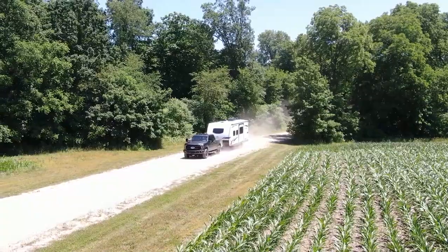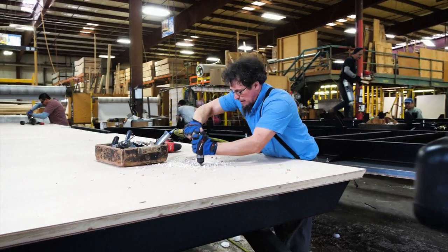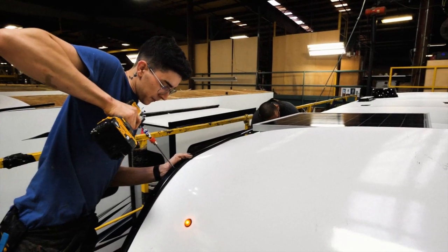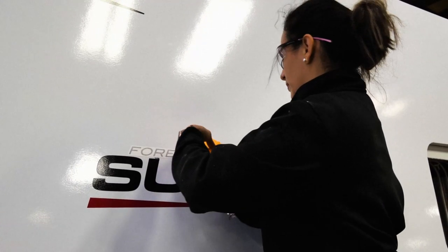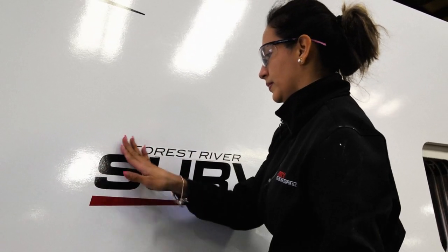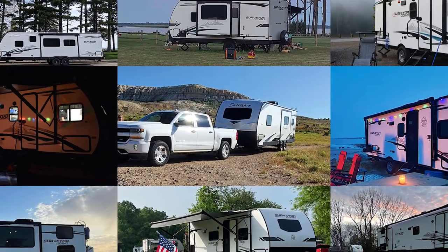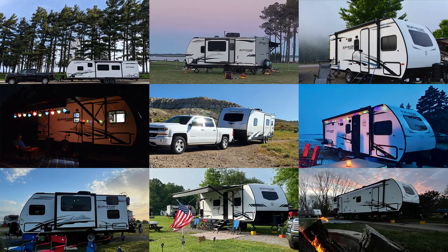Surveyor Travel Trailers are constructed in the heart of Elkhart County, Indiana, by those who care about the customer and its destination. We take our time making sure we select the highest quality materials, find the best builders, and pay attention to the finest details, giving Surveyor customers the peace of mind that wherever they go, they'll have an enjoyable RVing experience.